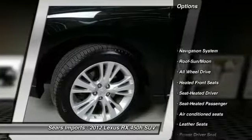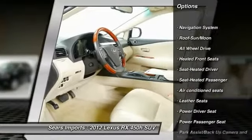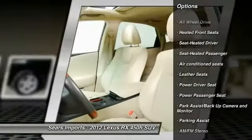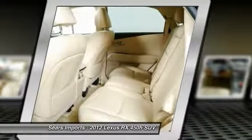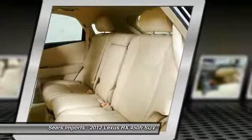Traction control, power passenger seat, all-wheel drive, anti-lock braking system, navigation system, moonroof, air conditioning, power steering, and Homelink garage door opener.